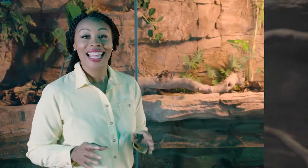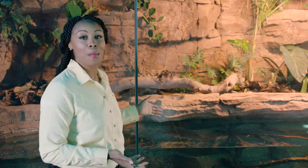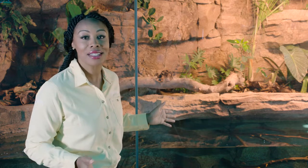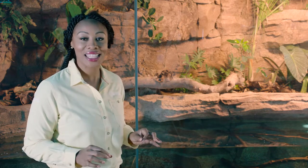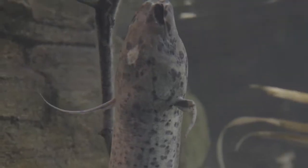Some people call this creature a living fossil. This is a lungfish. It seems to behave like a fish, but there's a secret to their millions of years of success, and the secret is hidden in the name — lungfish.